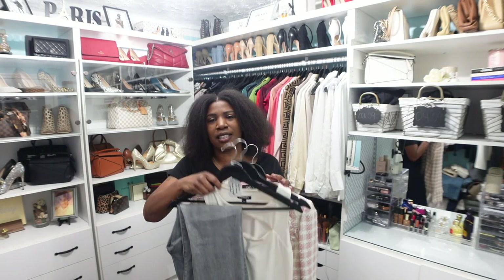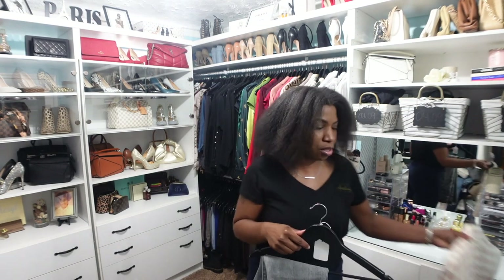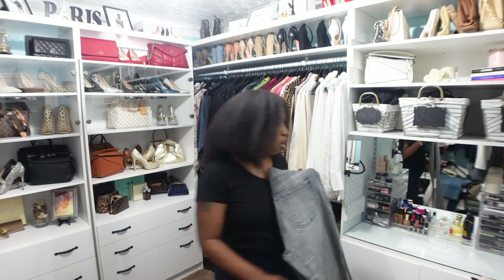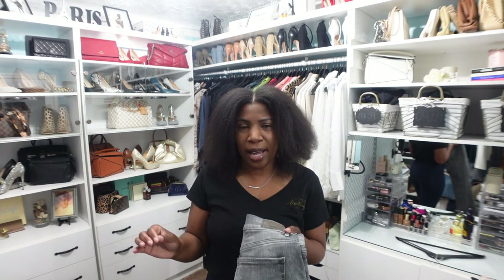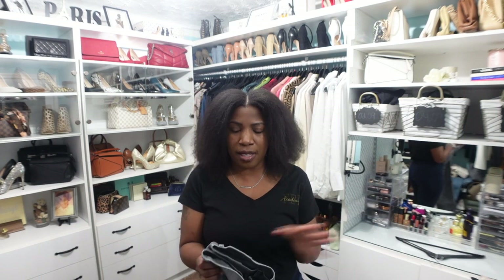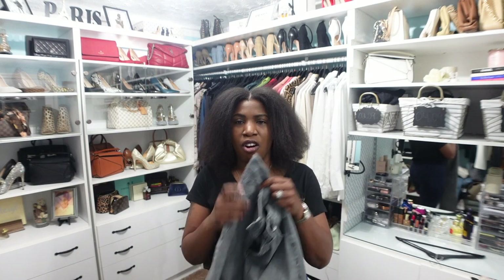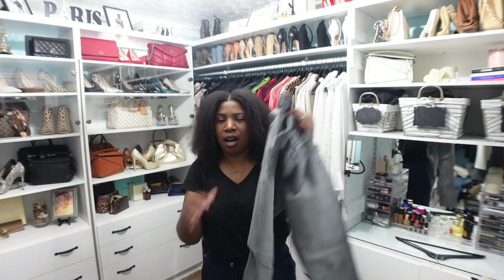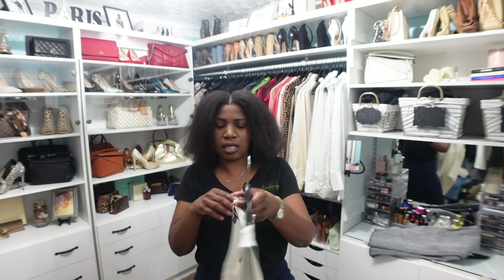For outfit number two, again we have jeans, a top, and a blazer. These are a pair of light gray wash straight-leg jeans from Express. Gray is a great alternative to black for spring and summer — I think these are a wardrobe staple. They have a raw hem at the bottom, which I really like.